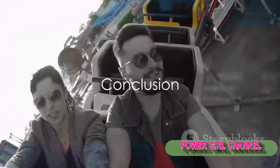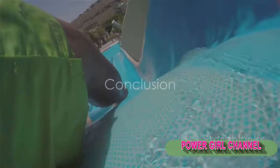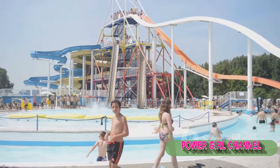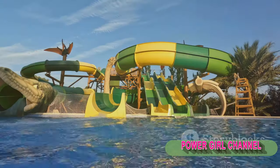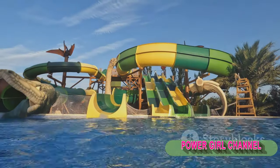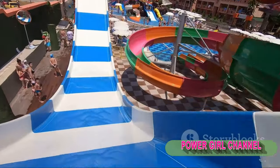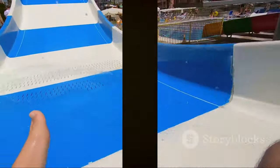So, there you have it, adrenaline chasers — the top 10 most dangerous water slides that will make your heart skip a beat, or several. From towering heights and near-vertical drops to shark-filled lagoons, these slides have it all. Remember, with great thrill comes great responsibility, so always prioritize safety when you're chasing that adrenaline rush.